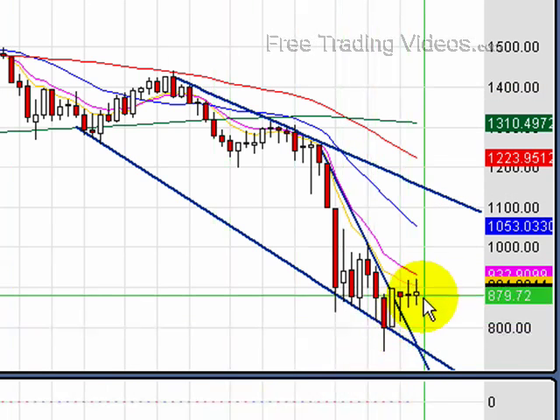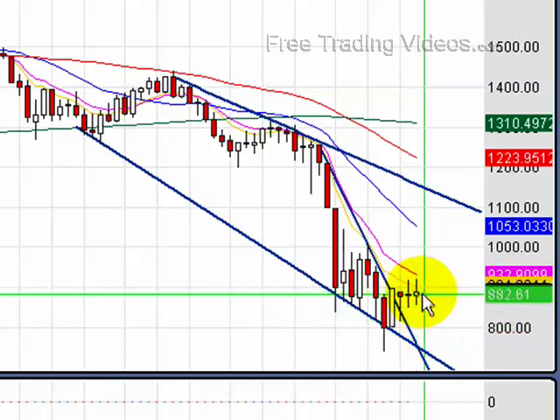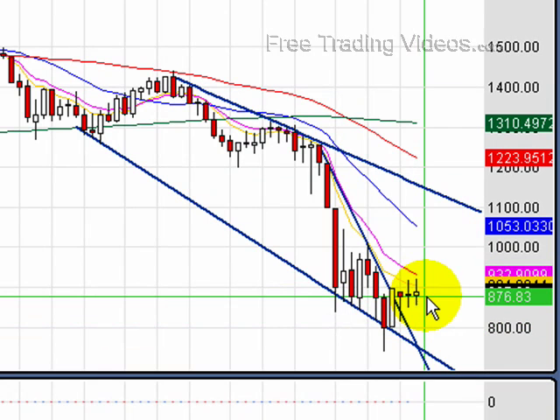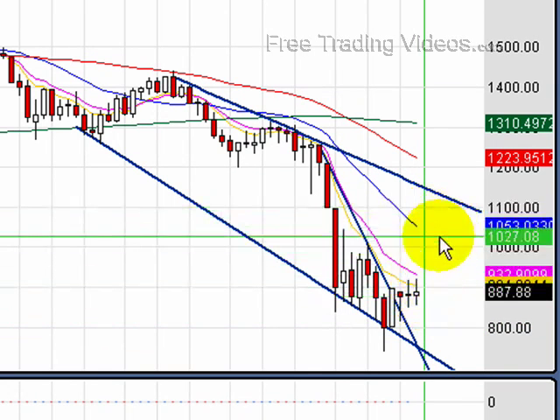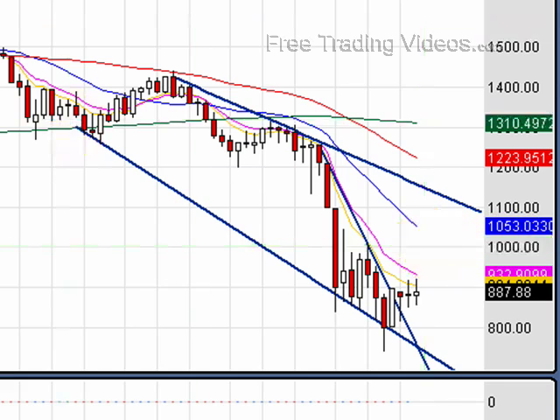In short, can we retest 800? We certainly could — we could get a down leg, retest it, and get our double bottom. Or if we continue sideways and pop from here, we could start climbing right back up. A key area would be 1,000 — I'd want to see a clear close over 1,000 on the weekly S&P.